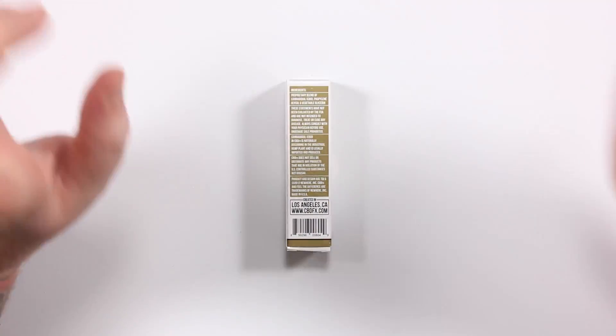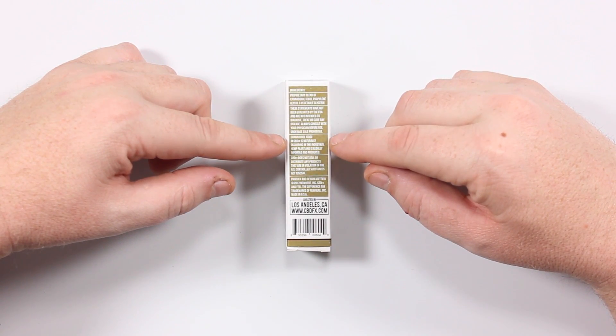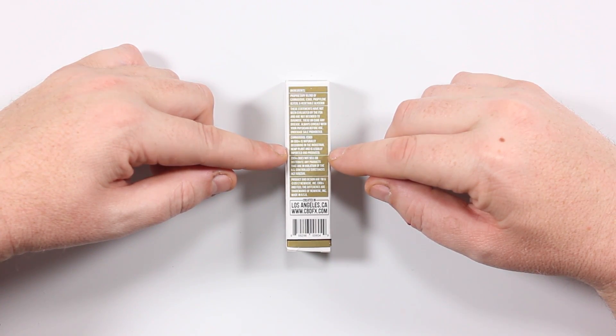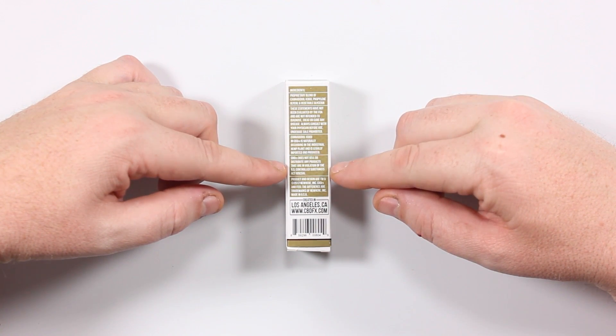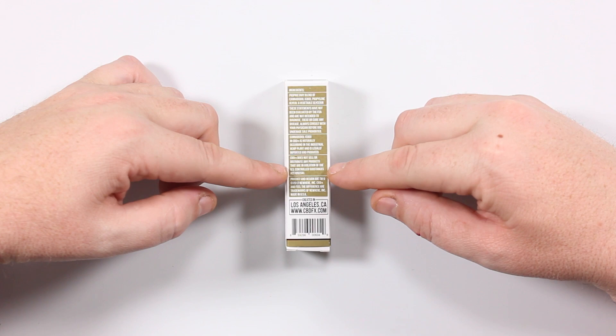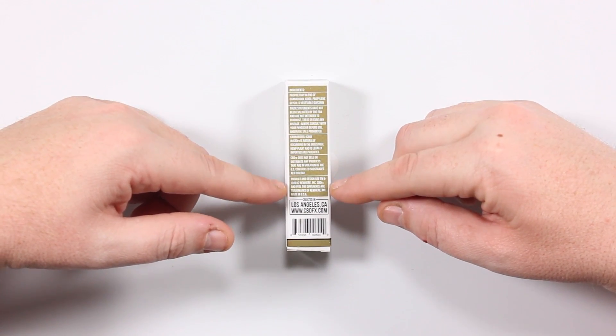We're going to go over that because I've got the fact sheet. CBD FX is naturally occurring in the industrial hemp plant, legally imported and produced. If you've heard that CBD is illegal, I'm about to smash that for you. CBD FX does not sell or distribute any products that are in violation of the US Controlled Substance Act — we've got that covered in the fact sheet too.